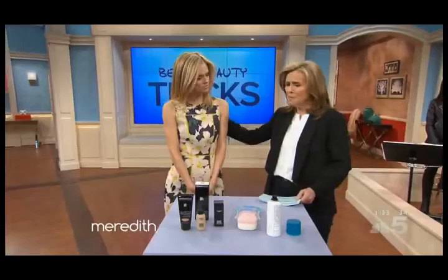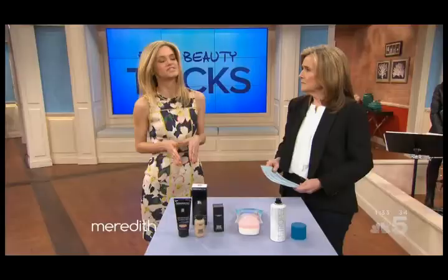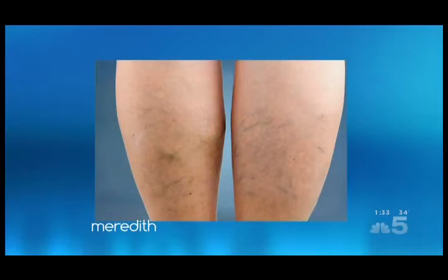Hey, Victoria, we're going to start with veins. What do all women need to know? All right, so over 50% of women are dealing with some kind of vein issue. Main offenders are spider veins and varicose veins. Spider veins are the ones that look like those little tree branches — usually you see them on the backs of your thighs.